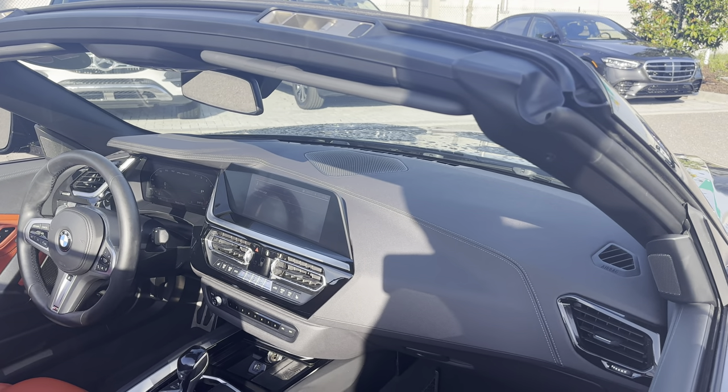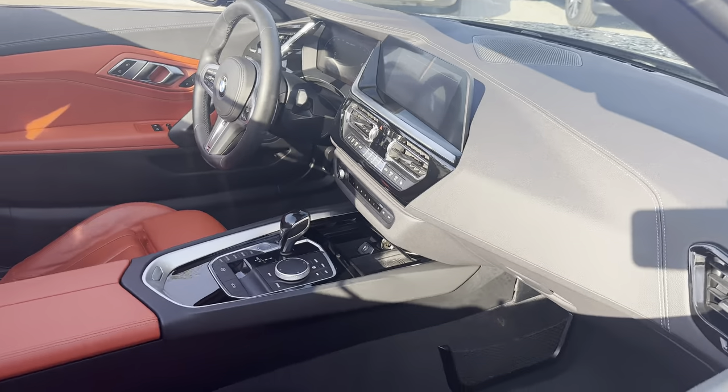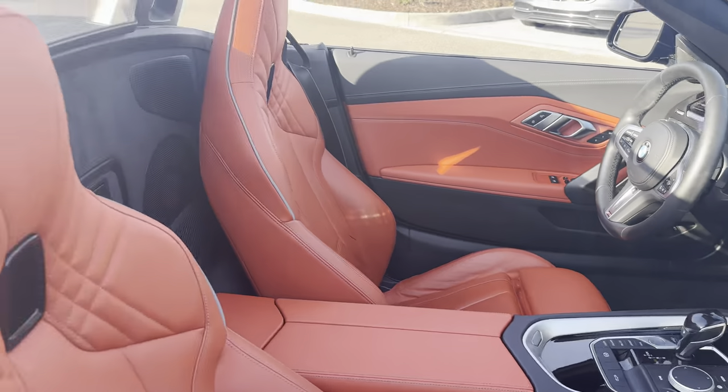Navigation, satellite radio, heated seats, heated steering wheel as well, and BMW's iDrive system.